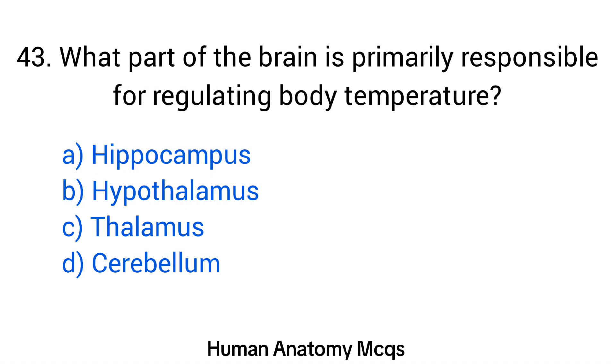Question number 43. What part of the brain is primarily responsible for regulating body temperature? The right answer is option B: Hypothalamus.